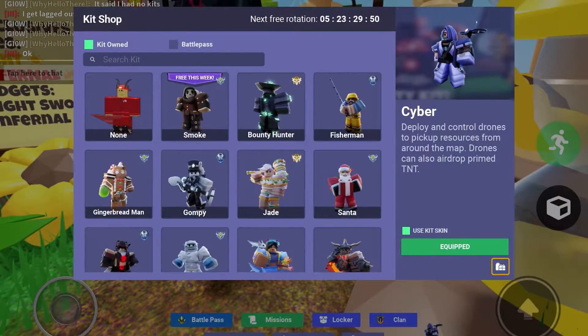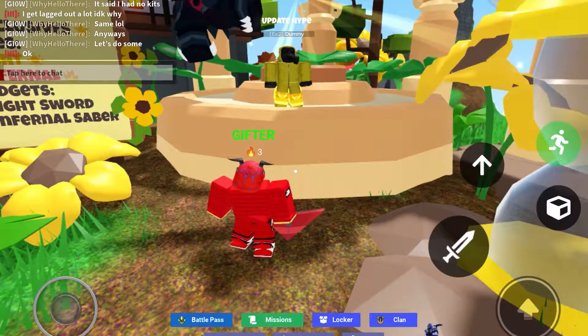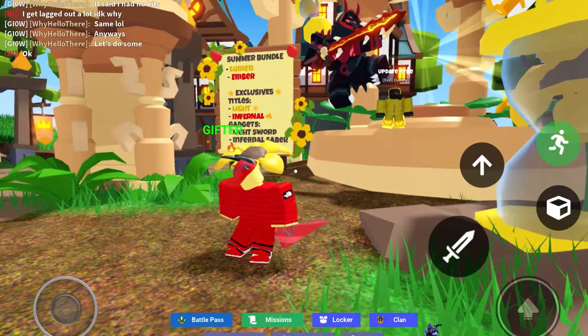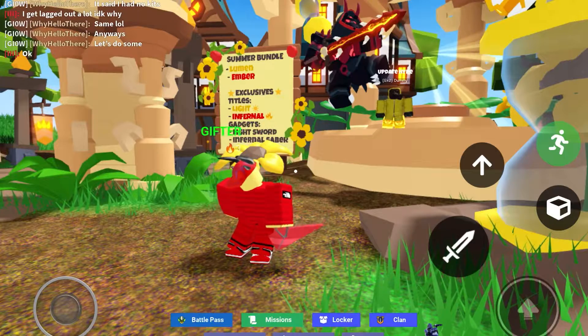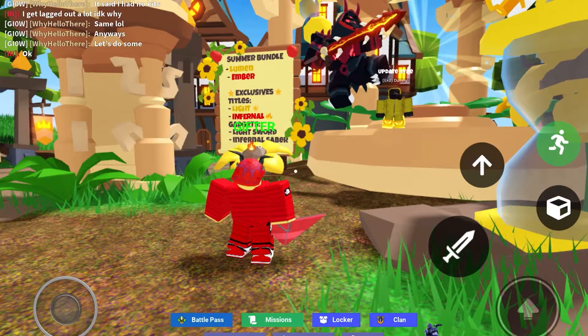The first exclusive bundle was the Void Regent, which is now a limited kit. Most bundles that came into the game, the kits went limited after the kits released after. For example, Yuzi.